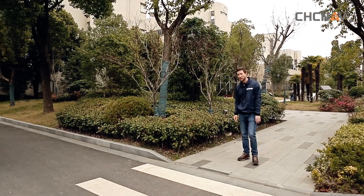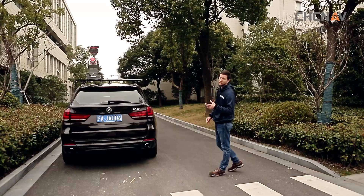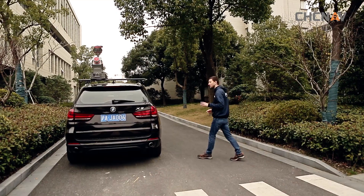CHC company has received a lot of questions concerning mobile mapping systems. Everyone's heard of them, but not everyone really understands what they're for, which attributes are important, and which ones make no difference. Today we'll try to answer all these questions using the CHC Alpha 3D system.